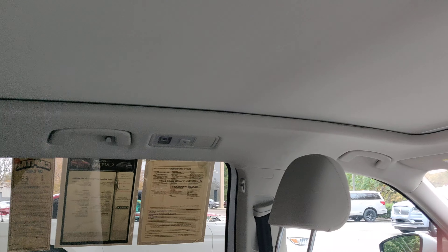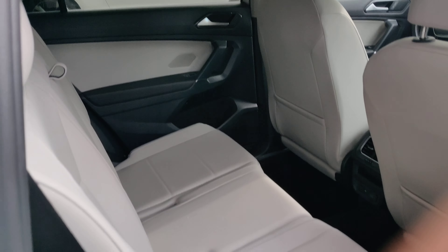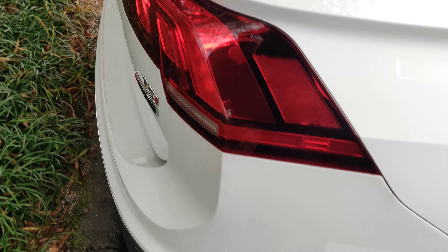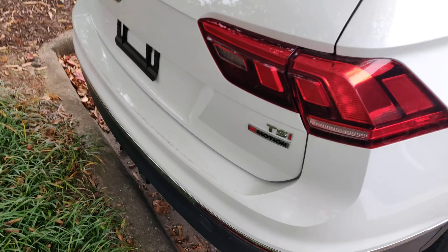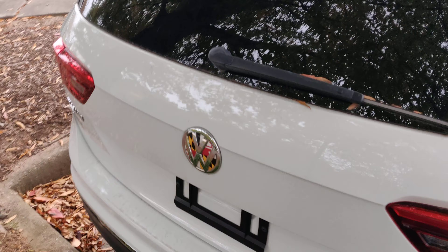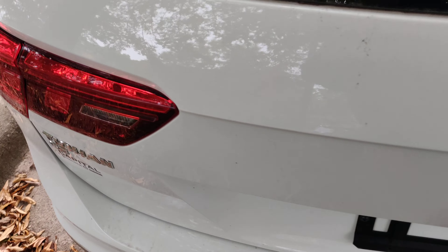You do have a panoramic sunroof, so the glass does go to the rear of the vehicle. This car is all-wheel drive, so you will be able to drive on the beach and in the mountains.